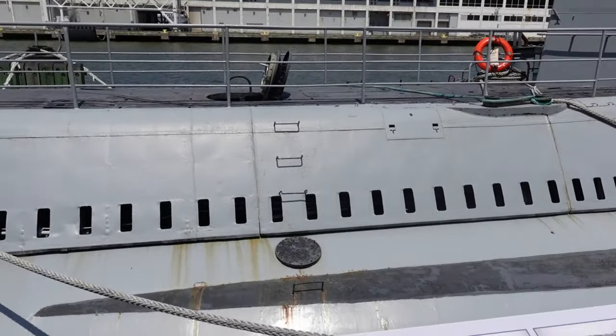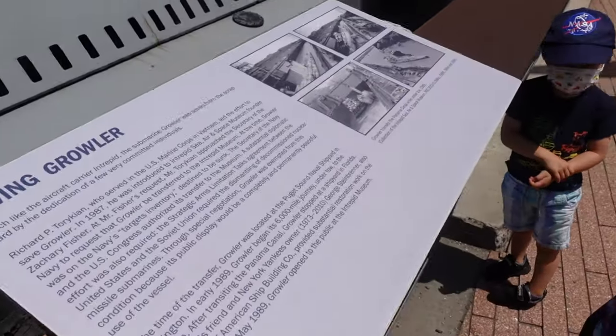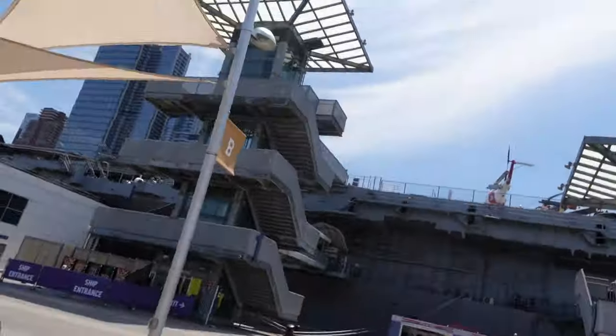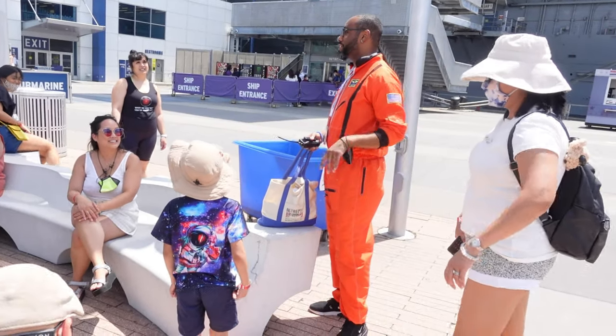The yellow submarine! KB, are you excited to go inside the submarine? Me too. So part of the ticket, you can actually go inside, so we'll check it out with you. He's a shy one — don't worry, that's not going to last for you.